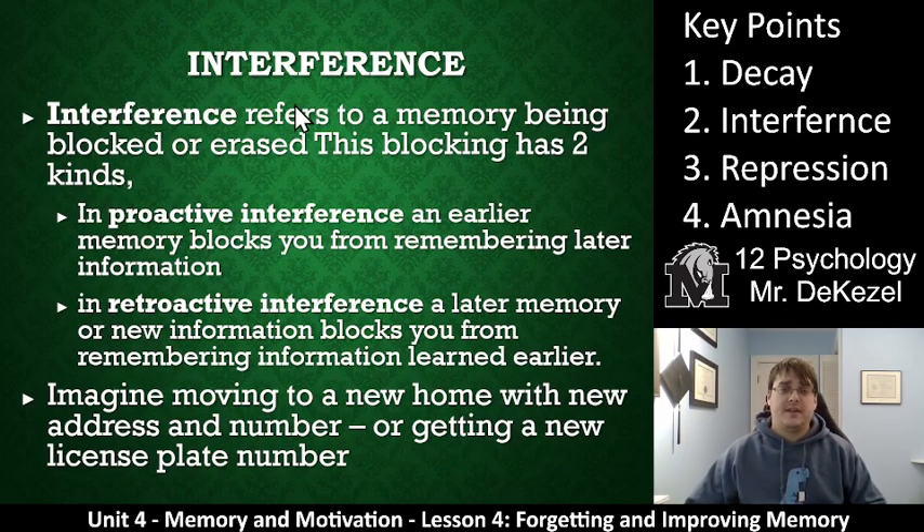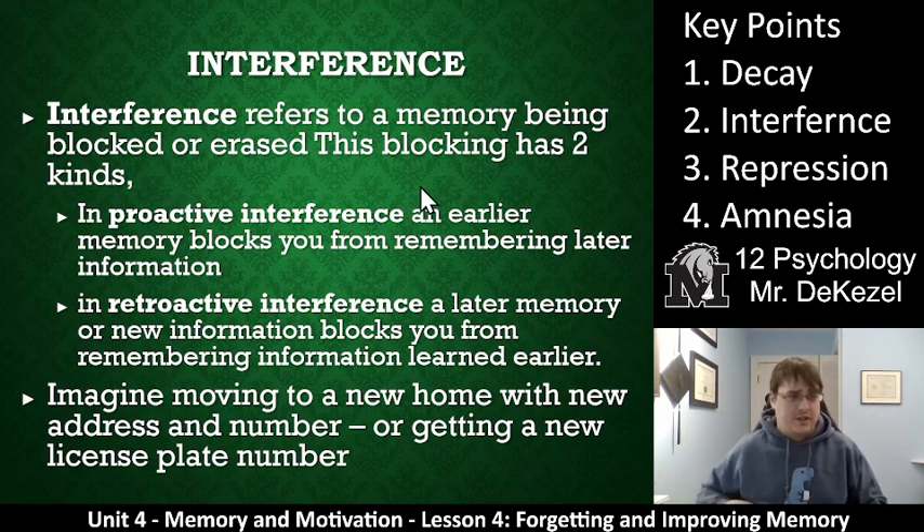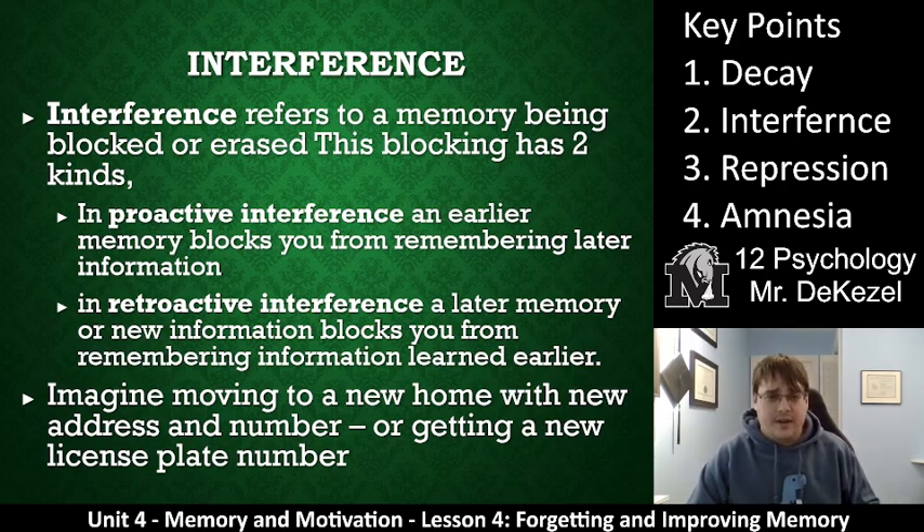Interference is something that can cause you to forget. Interference refers to a memory being blocked or erased, and it has two kinds. Proactive interference is when an older memory blocks you from remembering something. Retroactive interference is when a newer or later memory blocks you from remembering something.